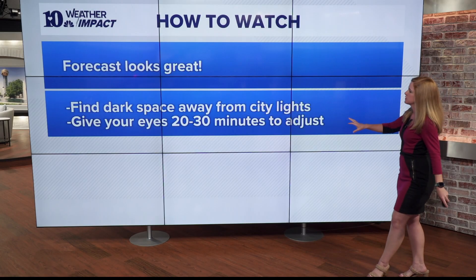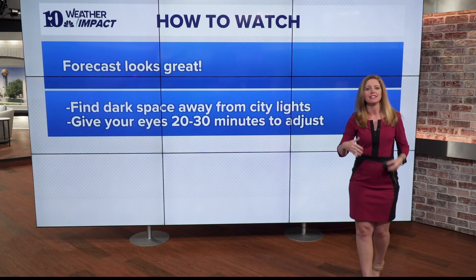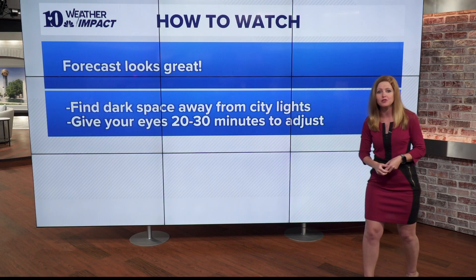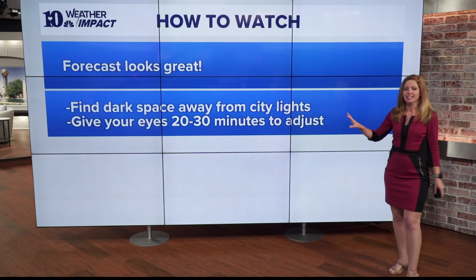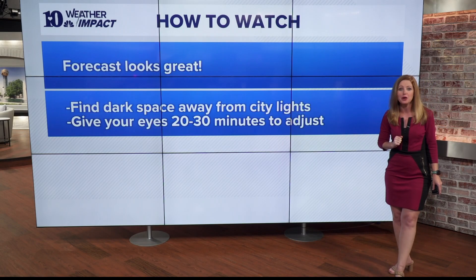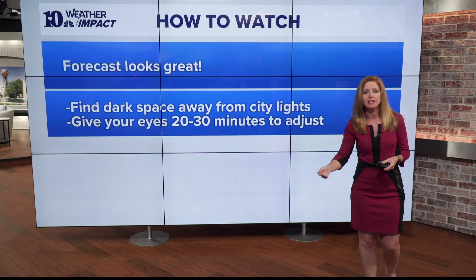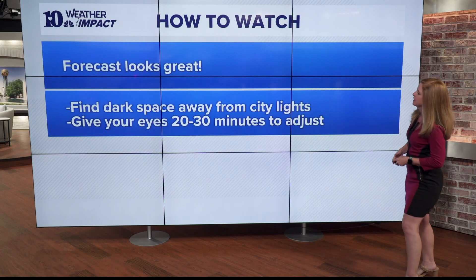The key is to find a dark space well away from city lights and light pollution. Then you need to give your eyes about 20 to 30 minutes to adjust to that darkness — and yes, that means not scrolling on your phone. You can also use a red lens flashlight to help reduce any light as you make your way to your viewing spot.